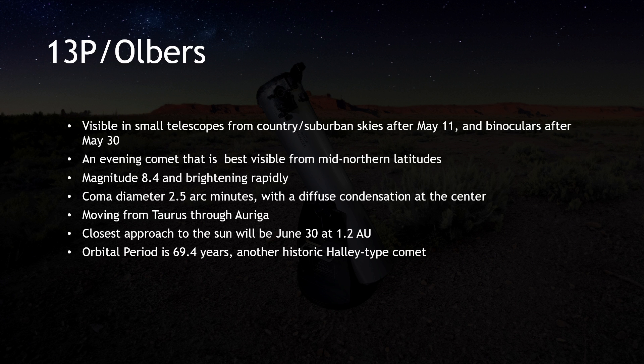13P Olbers bears many similarities to 12P Pons-Brooks. Both are long-period Halley-type comets with similar orbital periods. Interestingly, as comets were numbered based on when their orbits were first computed, 13P followed 12P in our catalogs. Yet it's a coincidence that these two comets are in our skies one after the other, because 13P has an orbital period two years shorter than 12P. In the past, they didn't share the sky as they do now.